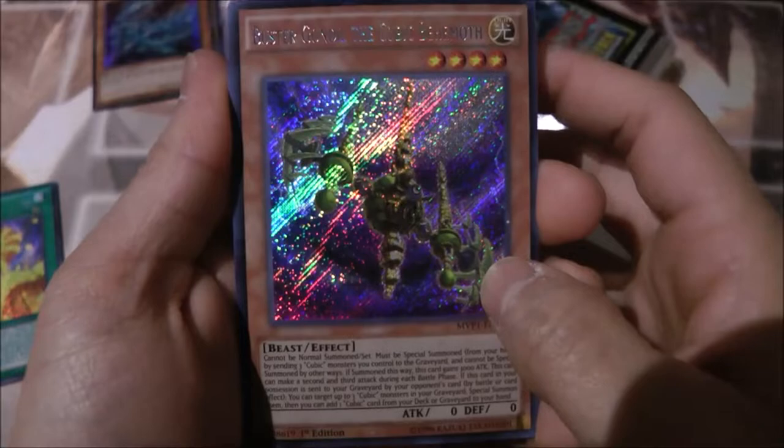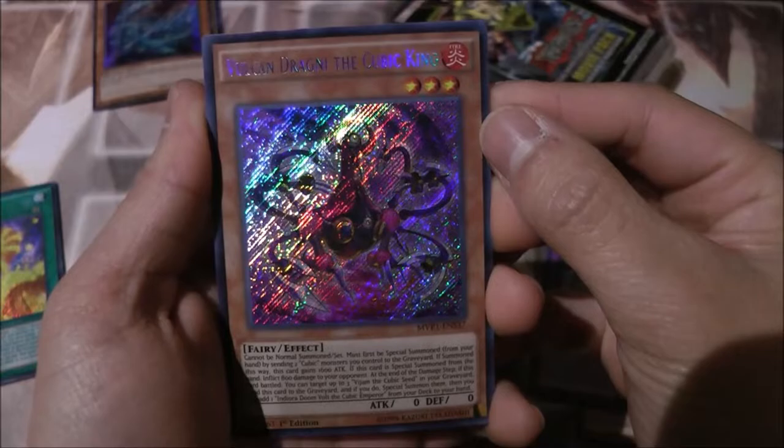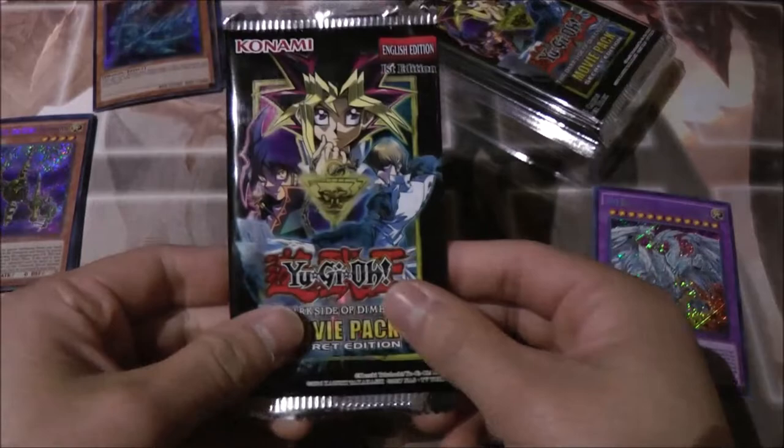Next pack. The first card is Buster Gundel the Cubic Behemoth — I think this is one of Aigami's cards — nice. Neo Blue Eyes Ultimate Dragon, wow! And we got Vulcan Dragni the Cubic King, Gold Gadget, and Metal Hold the Moving Blockade — nice.